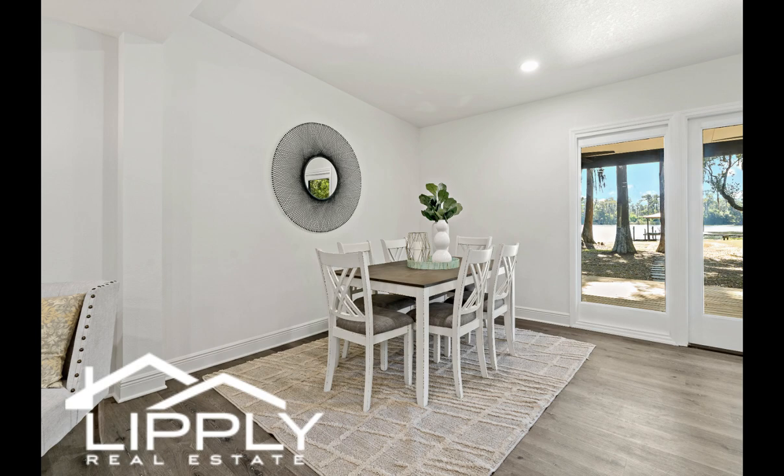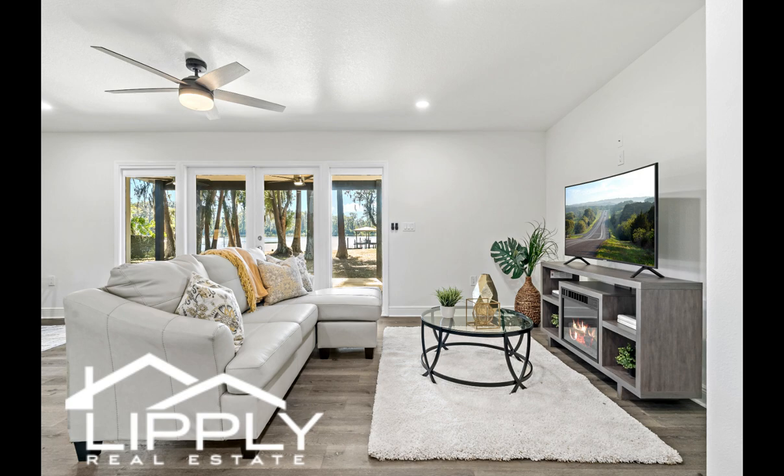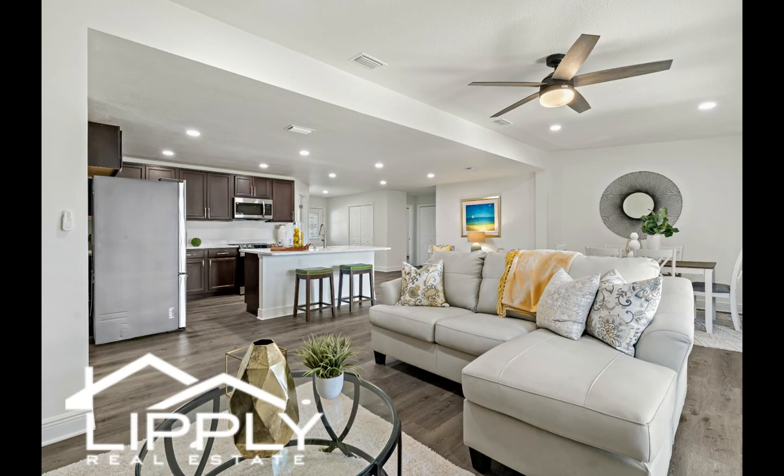This home is ready to move in. The roof is 2023, electrical panel 2023, and water heater 2019. Do not miss this opportunity to make this property yours and live the lakefront lifestyle you've always envisioned.